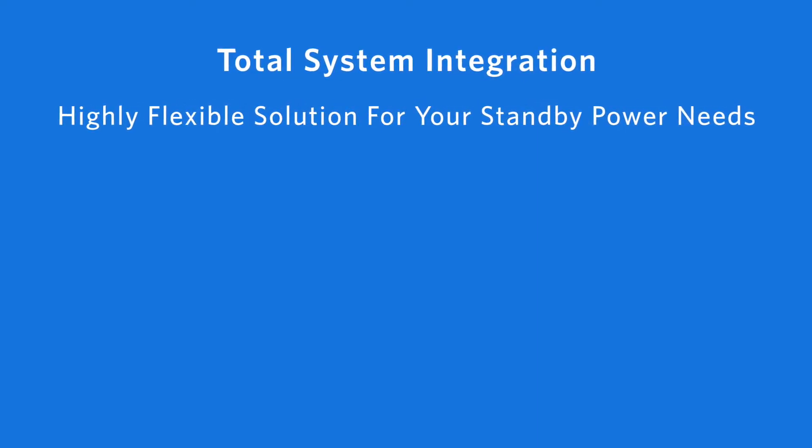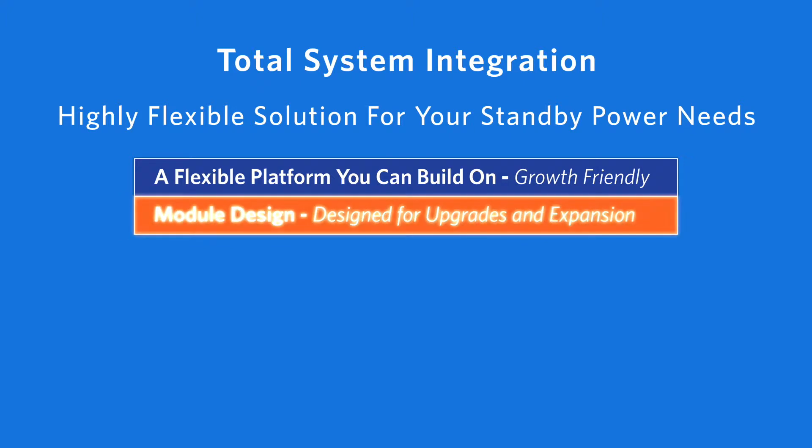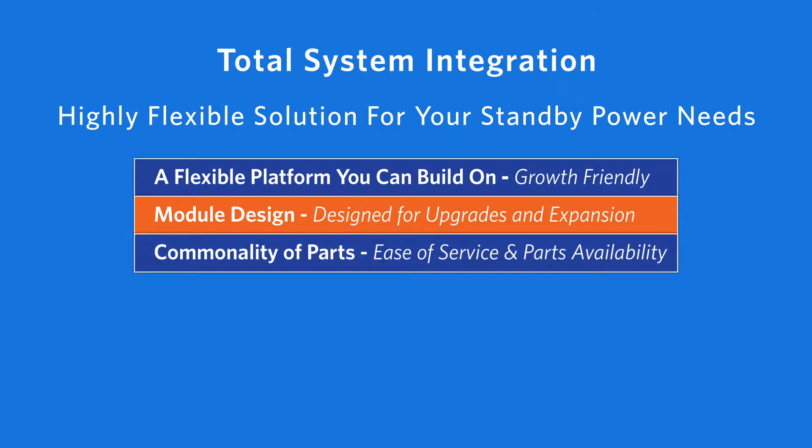Total system integration provides a highly flexible solution to your standby power requirements as your needs change and your power requirements increase. A growth-friendly, flexible platform means you can build on it over time. There are a commonality of parts, which increases the ease and availability of service parts.